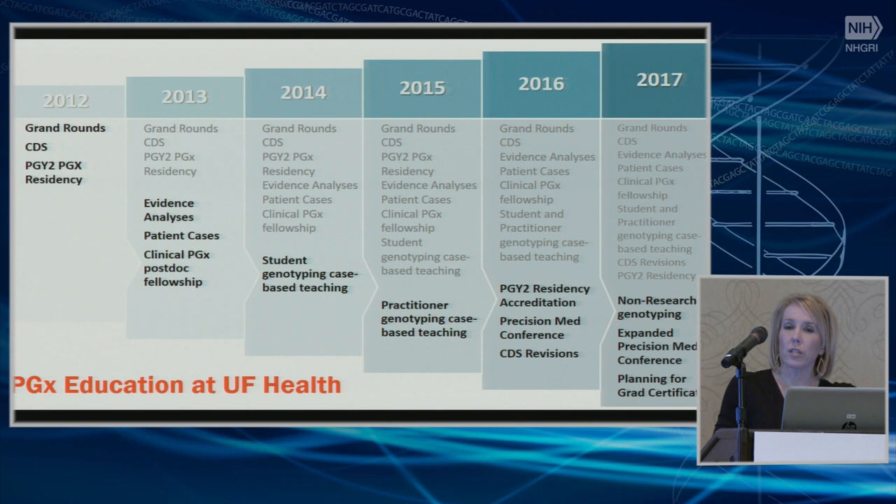From a timeline perspective, we really started out with a more traditional Grand Rounds approach and have had clinical decision support as part of our program since the start. In 2013, we began building in post-implementation evidence analysis and patient cases. What we're doing right now with our psychiatry group I really like — the PI, Carol Matthews, asked us to take patients who've been genotyped and bring them back to the fellows to talk through: why did you recommend what you recommended? It's worked so well that we'll probably do that with every implementation, because it's really a key part of sustainability.